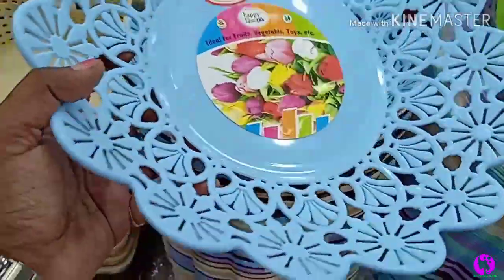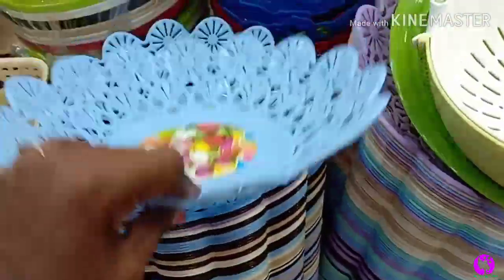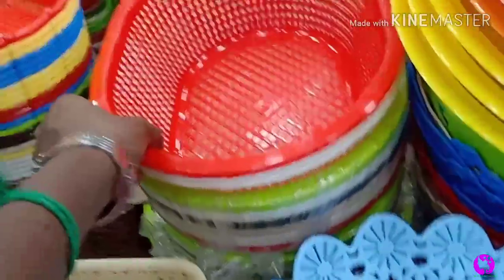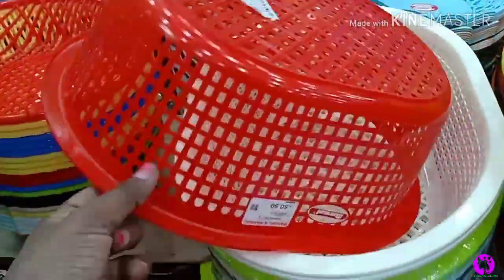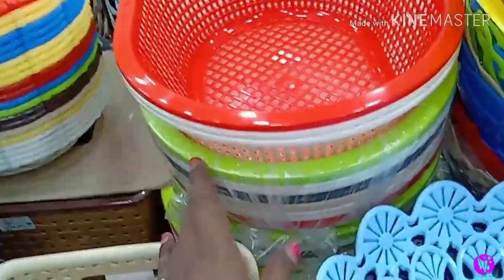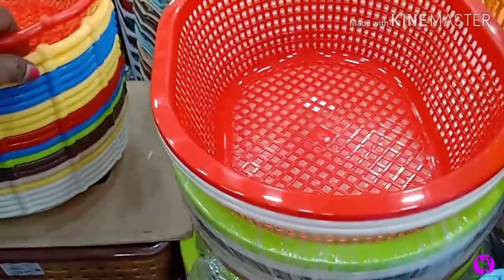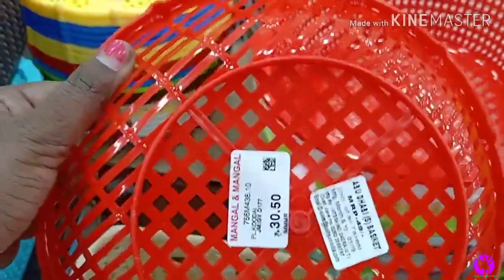There is a basket that fits on a tiny table. The price is ₹30. It is a very nice color. There are 3 baskets in this set — this is not a grocery store item, it is priced at ₹50.